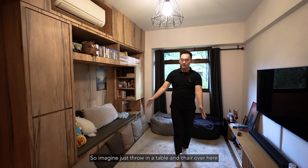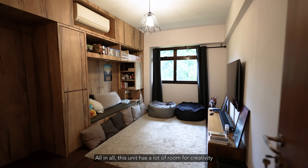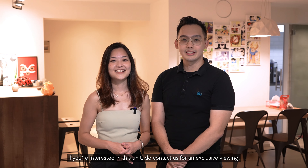Imagine just throwing a table and chair here and having your own personal workspace — how flexible is that? All in all, this unit has a lot of room for creativity and is perfect for those who want to entertain guests. If you're interested in this unit, do contact us for an exclusive viewing. Thank you for watching!